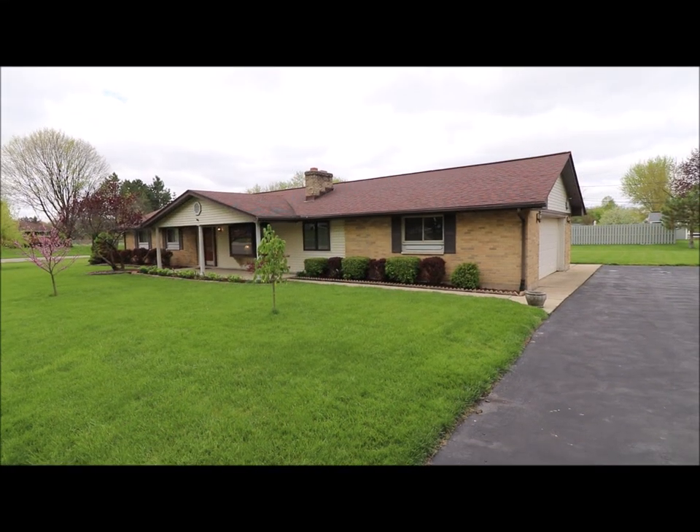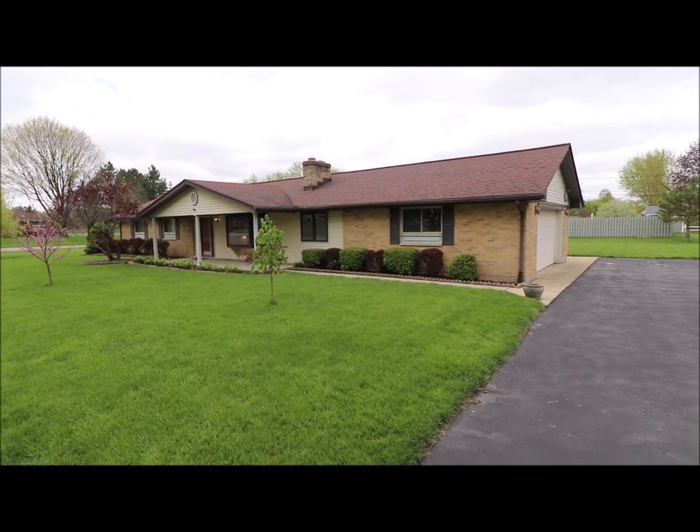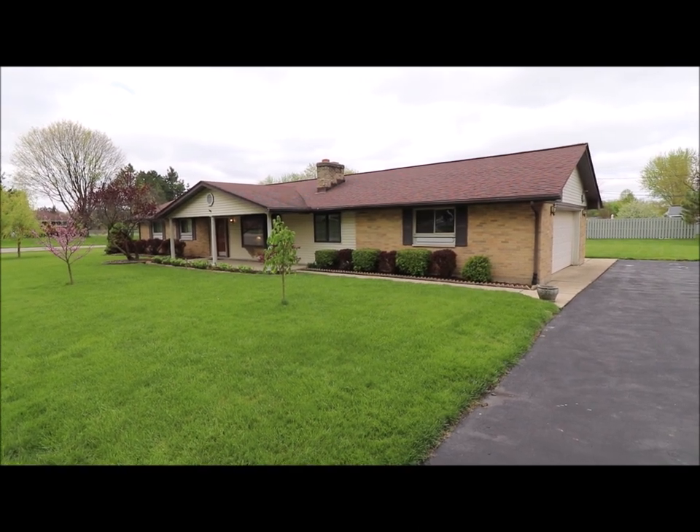Hello, welcome to 1701 Wyleen Drive here in beautiful Beaver Creek, Ohio. Here I have a nice four bedroom, two full bath brick ranch.